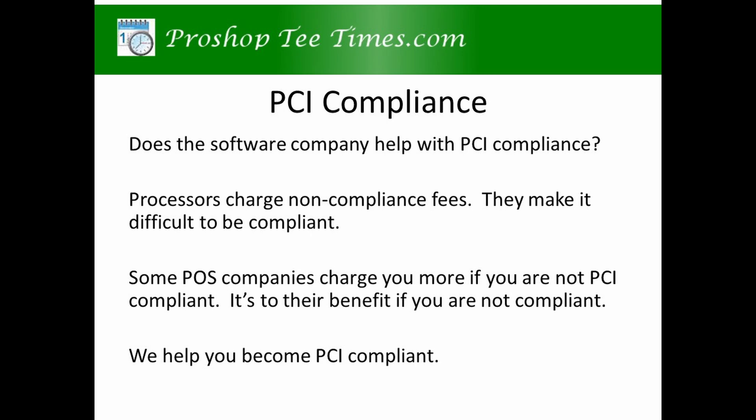Ask if the software company helps with PCI compliance. Processors typically charge over $100 a month if you are not PCI compliant. Some POS companies charge additional non-compliance fees. Some software companies actually benefit if you are not compliant. We help you become PCI compliant to reduce your fees and keep your customers safe.